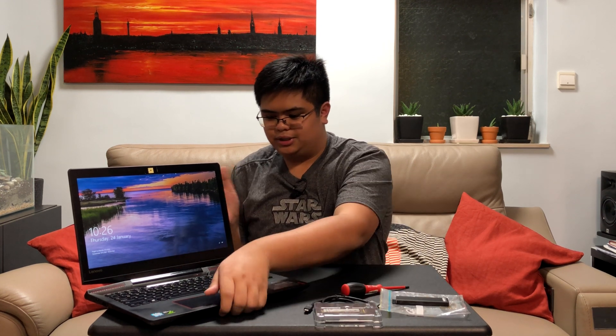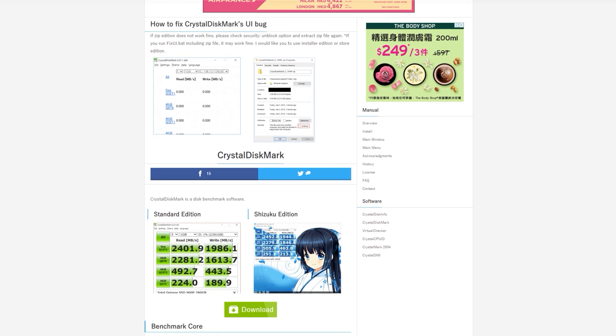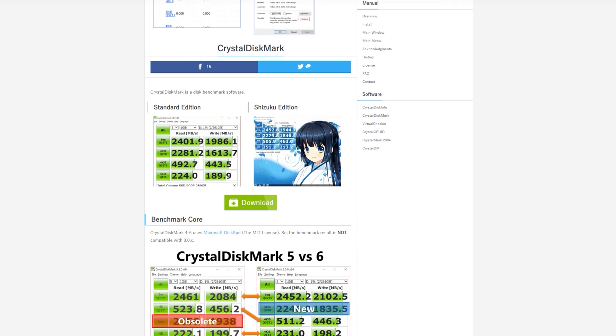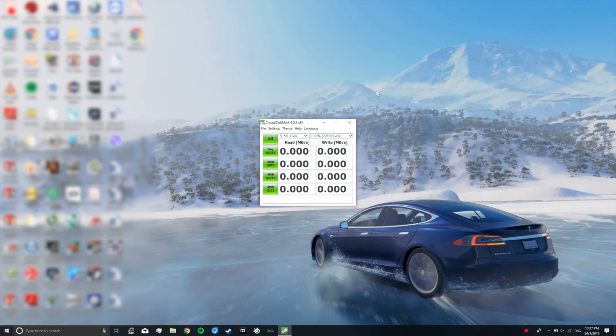Let's plug this into the computer. Today we will be using CrystalDiskMark, a free disk benchmarking software — I'll have that linked in the video description below. Let's open up CrystalDiskMark. Here's the user interface. All we have to do is press 'All' and it will run the test. Since this will take a while, I'll just fast forward the video until we see the results.